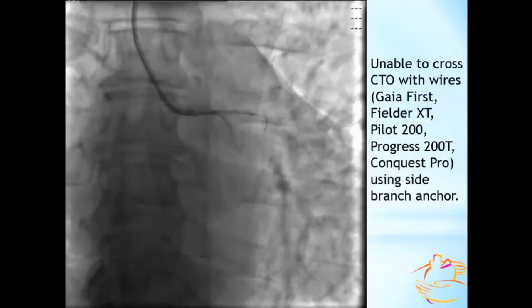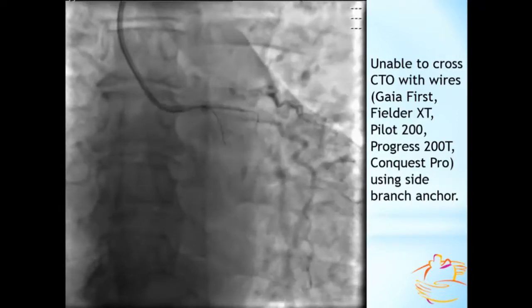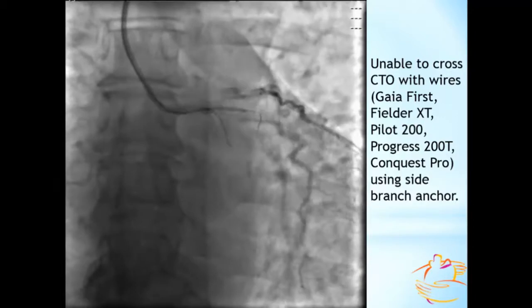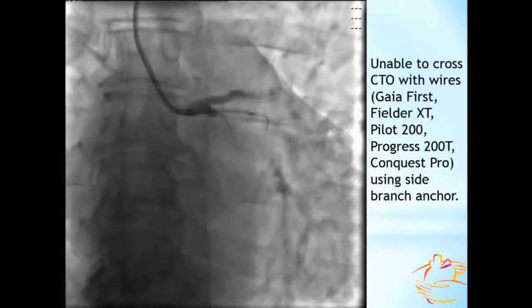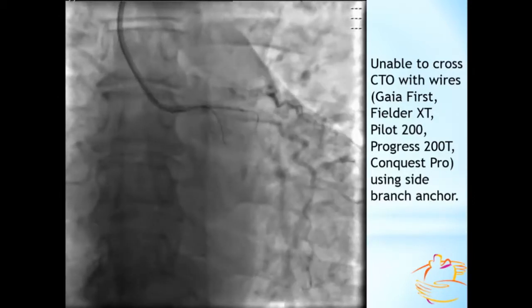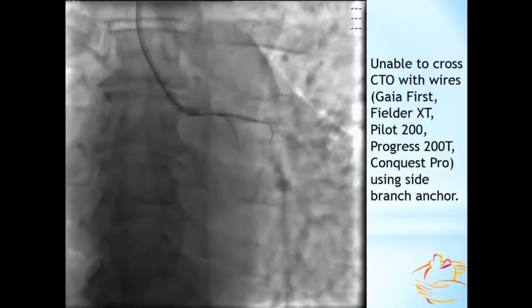The antegrade approach was attempted as a primary strategy in this patient, but proximal tortuosity created difficulties for microcatheter and guidewire passing to the lesion. Only after applying an anchoring support technique was the proximal stump penetrated using a Conquest Pro guidewire.